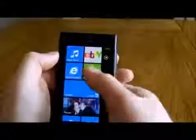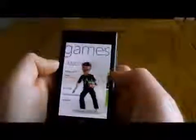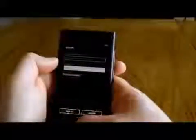You do get some Xbox integration, and I know there's more on the way. But you can see what's going on, see how many points you've got, your achievements, things like that.